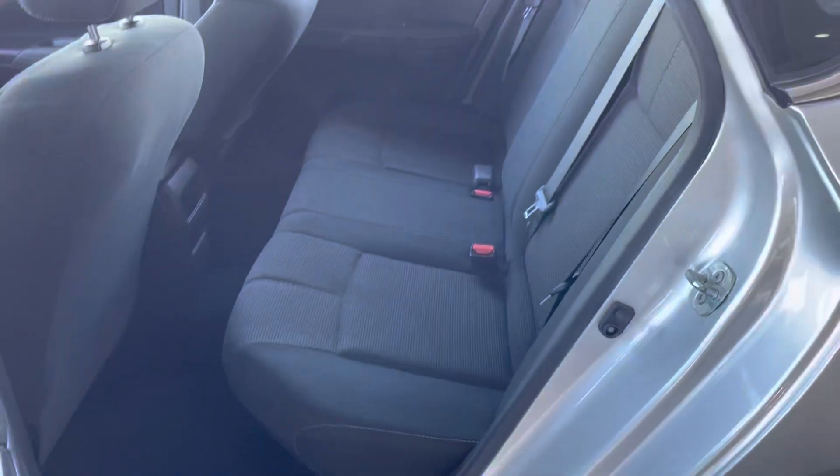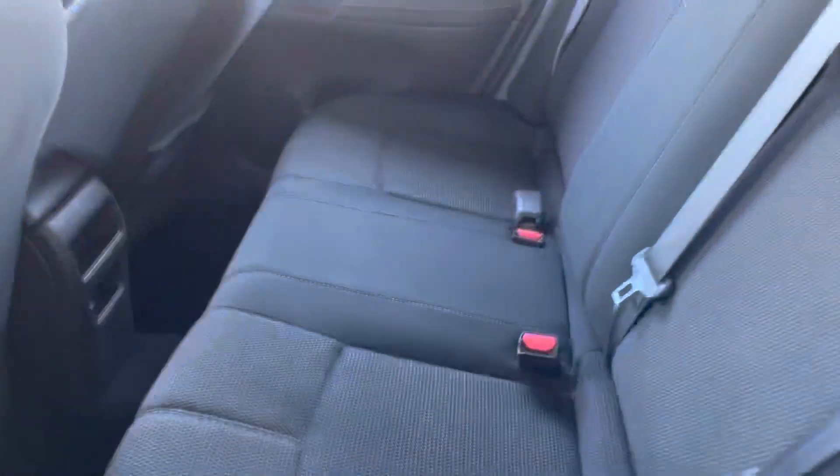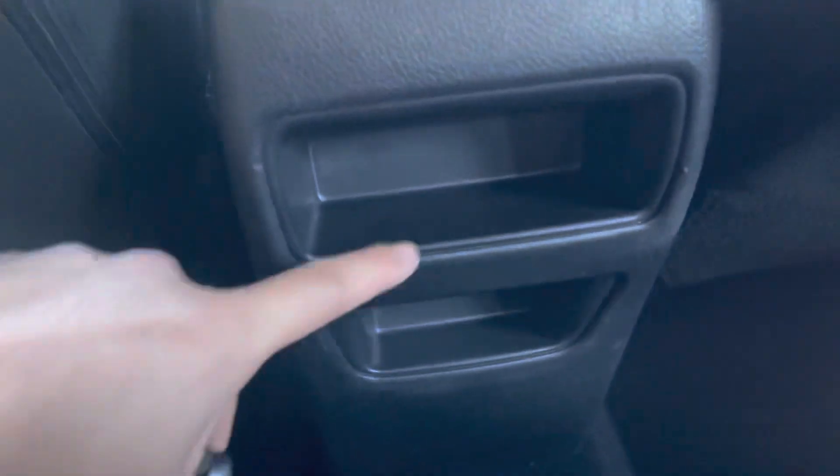The back is the same — all cloth — and it is nice and spacious. It even has a small compartment right here. Let's check out the trunk.